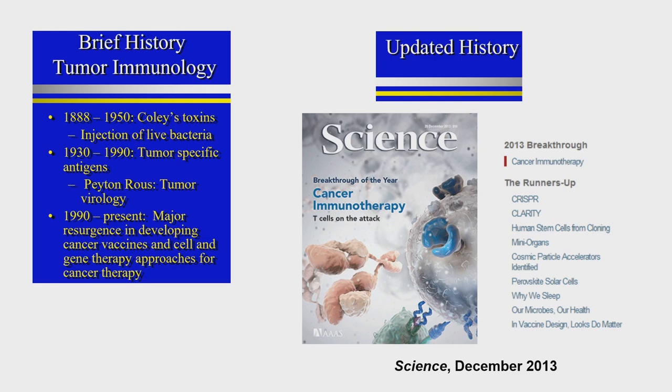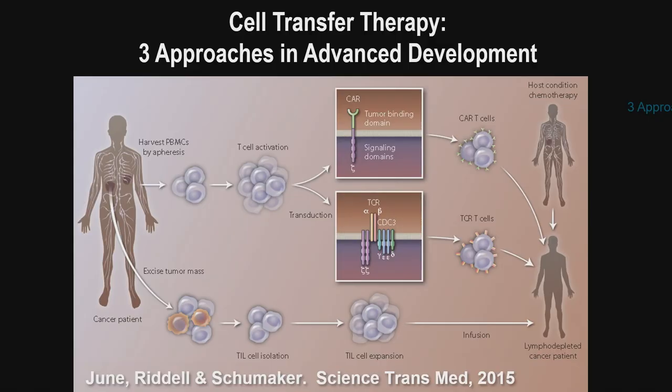That recognition was because of publications on checkpoint therapy for cancer and the CAR T-cell therapies we reported in 2012. The major approach of a CAR T-cell is cell therapy, and there are three kinds. The first to be tested was tumor infiltrating lymphocytes — not yet FDA approved, but it shows the principle that if you take a metastatic tumor from a patient, cut it out, and grow those T-cells in the lab, then give them back, some patients are cured.